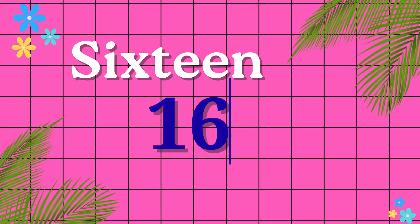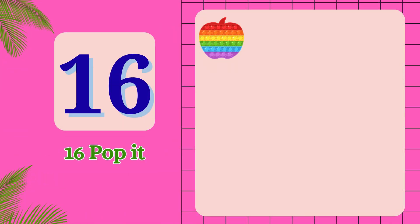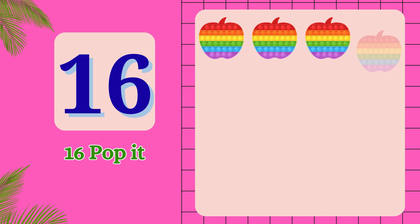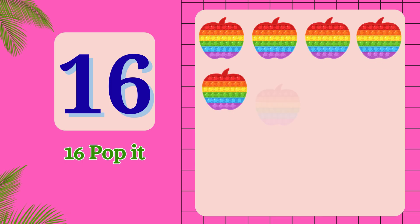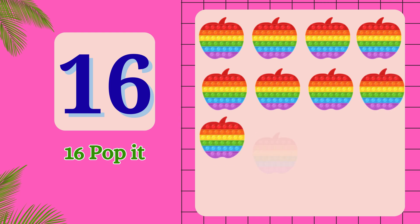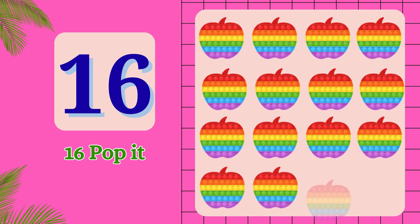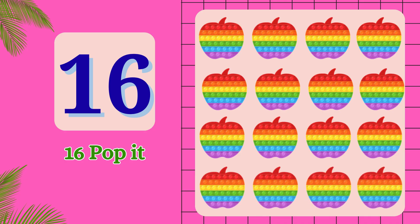S-I-X-T-E-E-N. 16. 1, 2, 3, 4, 5, 6, 7, 8, 9, 10, 11, 12, 13, 14, 15, 16. 16 puppets.